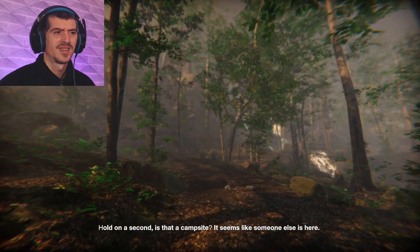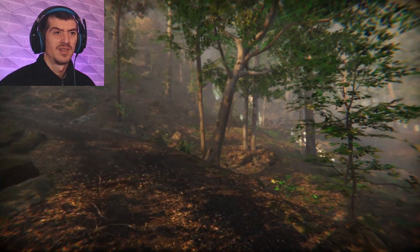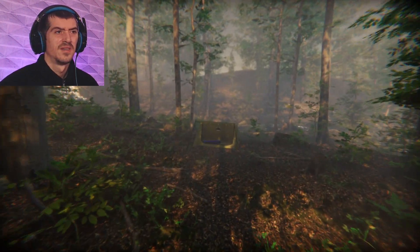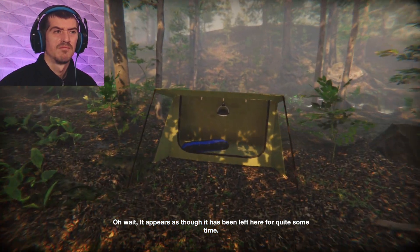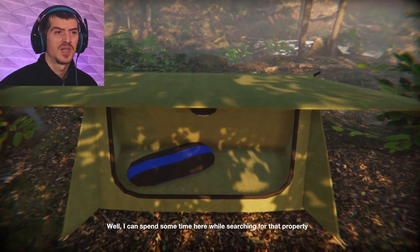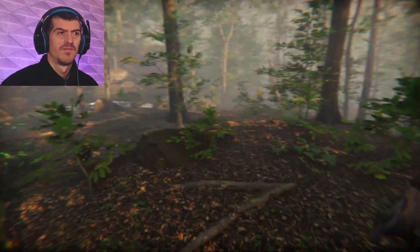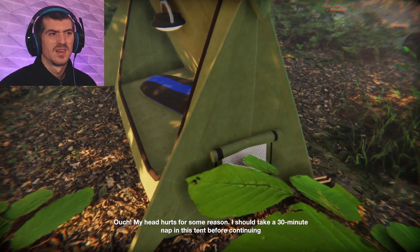Hold on a second — is that a campsite? It seems like someone else is here. I think I see it — finally. It appears as though it has been left here for quite some time. Is there something useful though? I could spend some time here while searching for that property. Spending time there isn't going to help me find the property, is it? My head hurts for some reason.